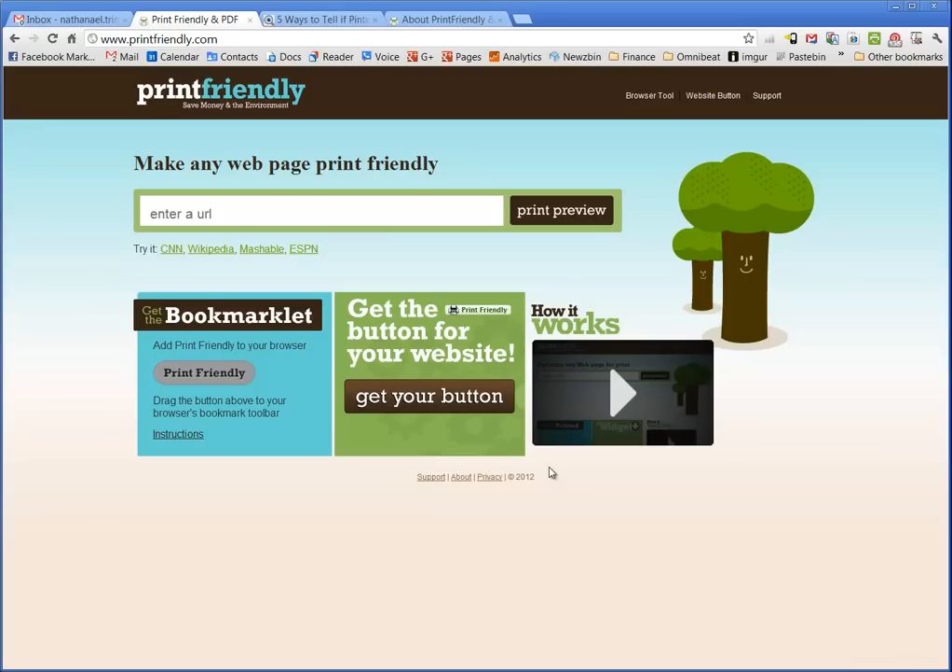Want to save the environment? I know I do, and if you're anything like me, you often find yourself browsing the web, visiting news resources, social media news, and business news on blogs, and want to print these articles out. But when you do so, they print terribly — they print the advertisements, the comments, and they just happen to waste paper.